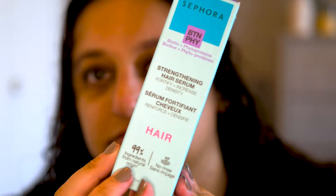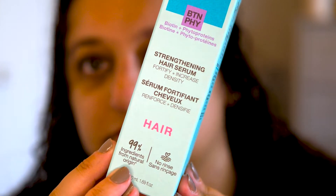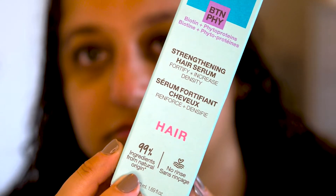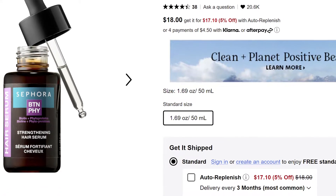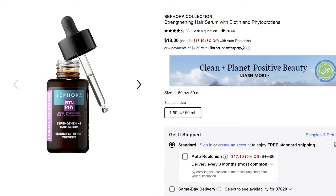I got this hair growth serum from Sephora — a Strengthening Hair Serum to fortify and increase density. You're supposed to put it in at night: apply nightly on dry or damp scalp, massage product into scalp, no need to rinse. It wasn't that expensive — it's like $18 or so. It has good reviews, not a lot, but four and a half to five stars.